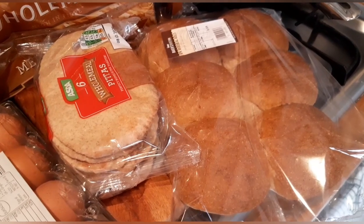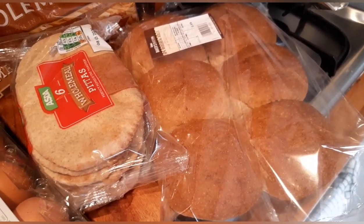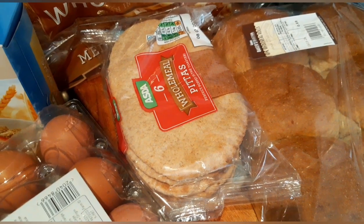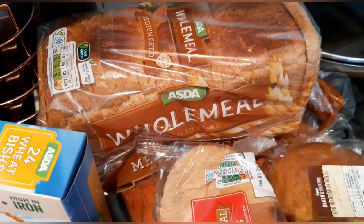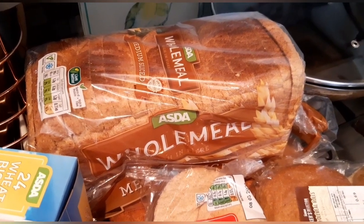I have got some wholemeal rolls — as long as it weighs 60 grams, that is classed as your healthy extra B, or you could syn that for seven syns. I have got some wholemeal pittas — one of them is classed as your healthy extra B or seven and a half syns. The 800 gram wholemeal bread is one slice for your healthy extra B, or you could syn it at four and a half syns per slice.